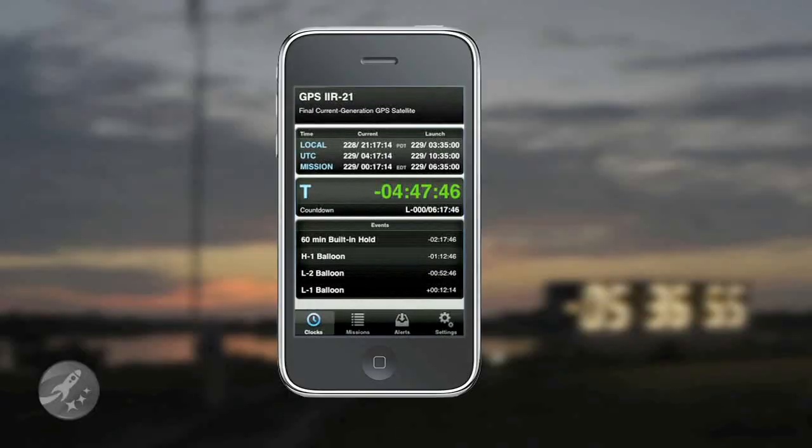The app displays a countdown to mission milestones, as well as a large T-minus and slightly smaller L-minus clock, so you can see the T-minus clock with all of its holds and the actual launch time via the L-minus clock.